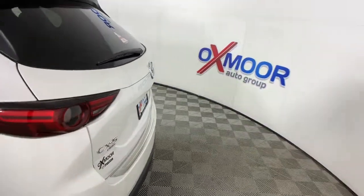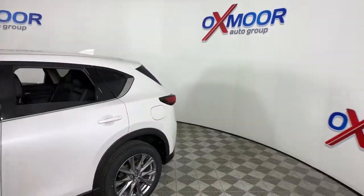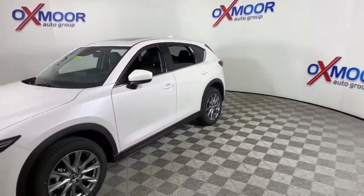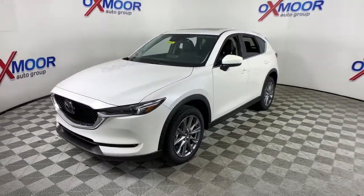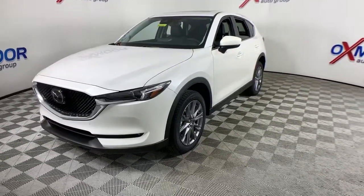You will be amazed by this. 2021 Mazda CX-5 — this sporty CX-5 delivers upscale style, comfort, and versatility. From its premium interior to its excellent ride quality to its SUV capability, this compact crossover was designed to exceed expectations.